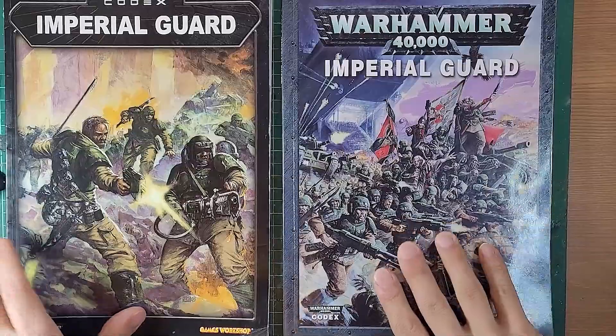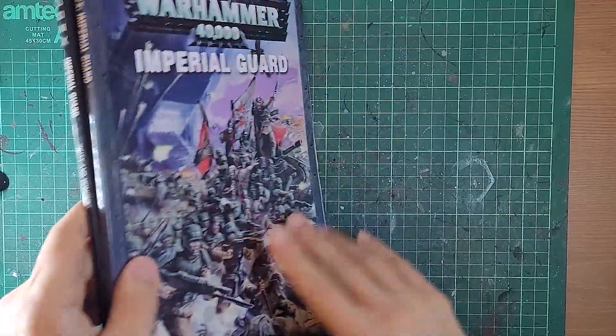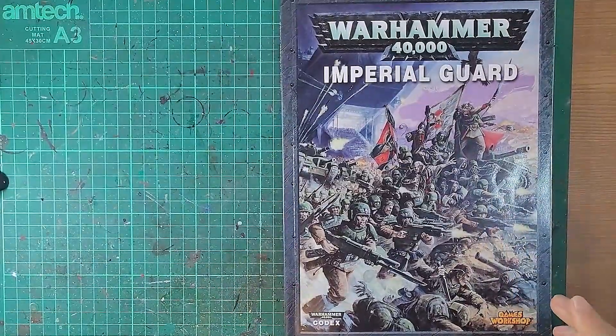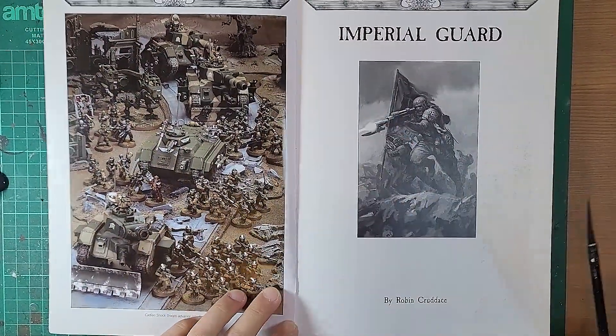You can see it is a bit bigger - this was 60 pages, this is 104 pages - so there's a bit more substance in this book compared to the 3rd edition book. A cool thing to always start when I look at these is the models, the miniatures.